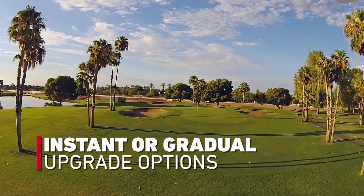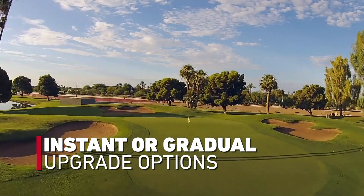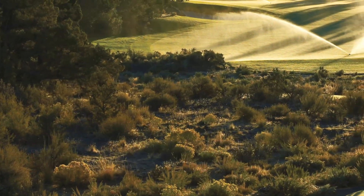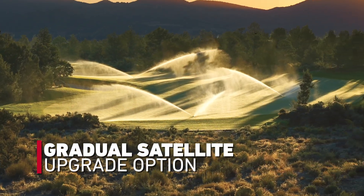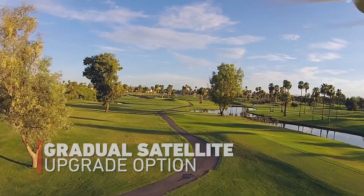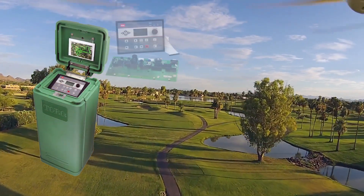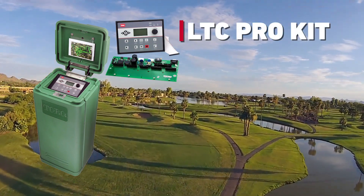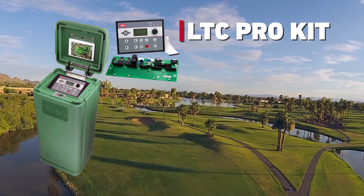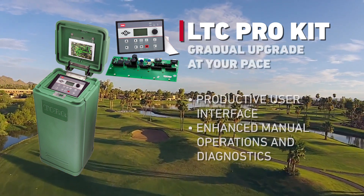Whether your course is seeking an instant upgrade or whether you'll be taking a gradual approach, Toro has an option for you. For courses seeking a planned, step-at-a-time approach to upgrading, Toro offers the LTC Pro Kit. This kit allows courses to upgrade LTC Plus Controller Timing Modules and Powerboards to Network VP gradually over time.